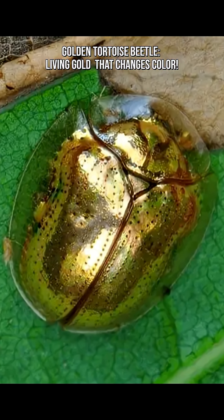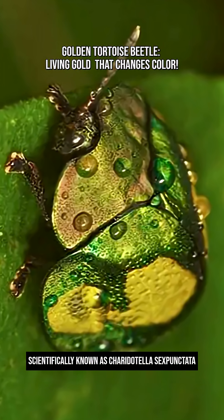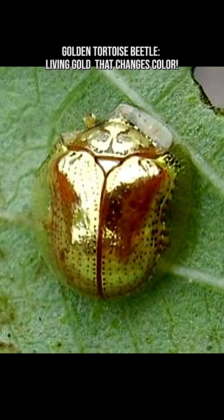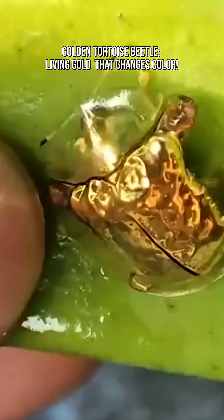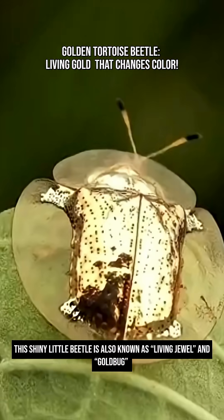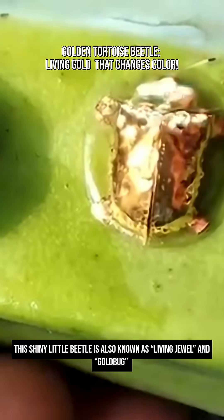The Golden Tortoise Beetle, scientifically known as Charitotella sexpunctata, is a striking beetle known for its ability to change color and its unique metallic gold appearance. It's a tiny insect that looks like it stole its armor from a treasure chest. This shiny little beetle is famous for its 24-karat glow, earning it nicknames like Living Jewel and Goldbug.